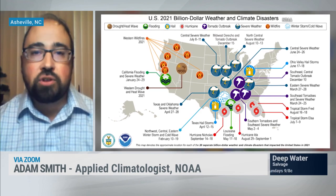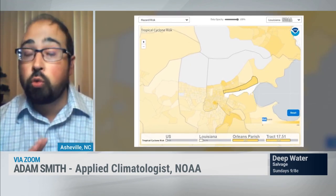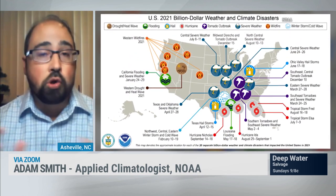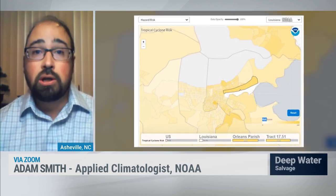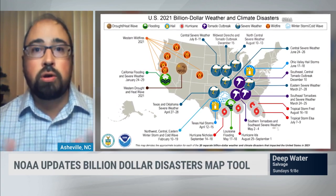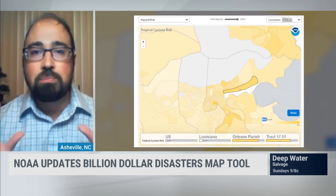We have worked with our partners at FEMA, at Census, at CDC, and academic institutions to integrate 72,000 different census tracts across 100 different combinations of weather and climate extremes down to the local level. It incorporates exposure, buildings, population, agricultural value at risk, the socioeconomic vulnerability from different indices, and the historical annual average loss for these different extremes, all in one tight, clean mapping interface.